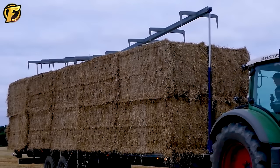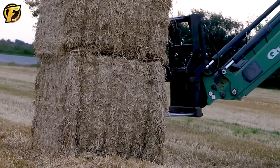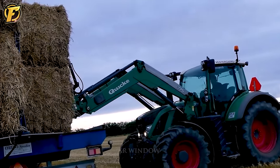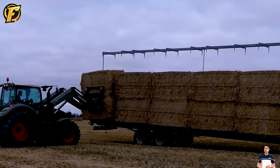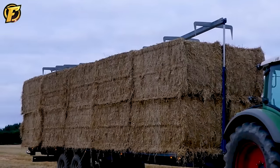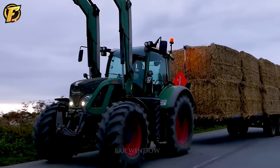The Fendt 716 Vario tractor is a symbol of power and versatility in agriculture. Its powerful engine and modern design make it a reliable companion for modern farmers. The standard QuikQ 75 front loader lifting device is essential for this tractor, with high and low lift capabilities and a variety of accessories allowing users to perform many farm tasks, from picking grain to stacking hay bales quickly and efficiently. The combination of the Fendt 716 Vario and QuikQ 75 improves productivity and reduces working time.